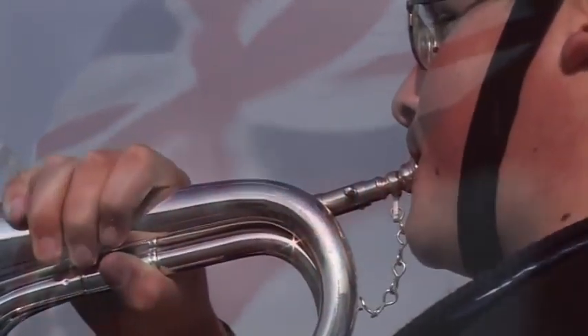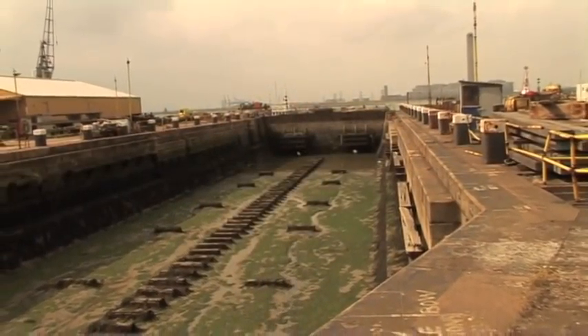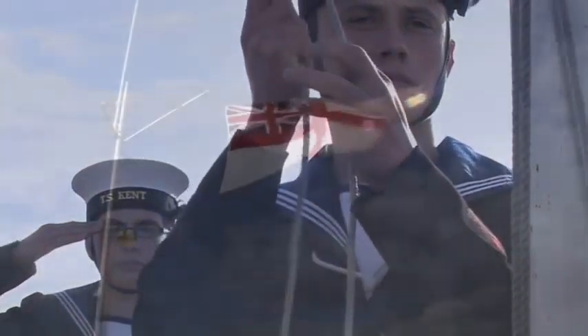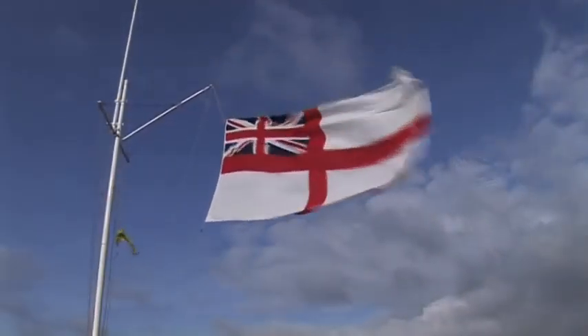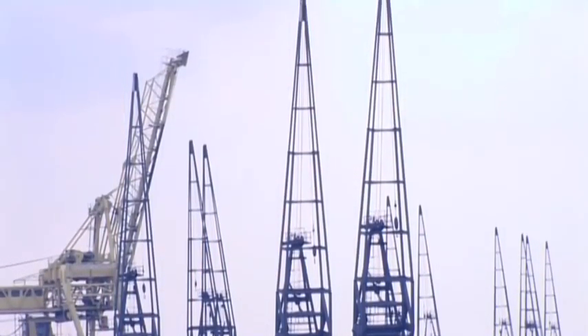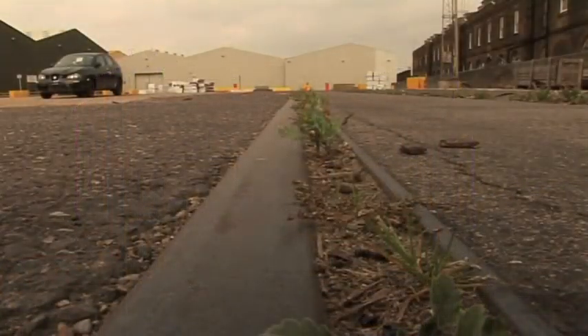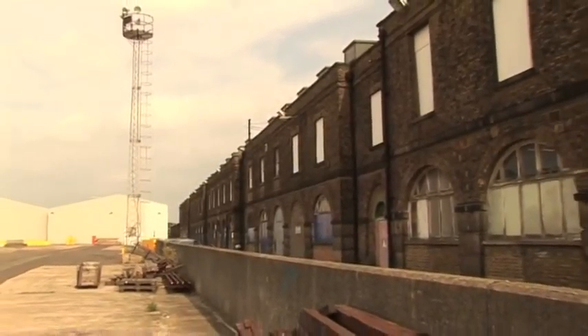The end of the line for the dockyard came on the 31st of March 1960. The soldiers and sailors stationed at Sheerness stood in their ranks here at the entrance to the small basin, while the white ensign was lowered for the last time. And so Sheerness Dockyard became Sheerness Docks. After the closure, the first Lord of the Admiralty announced in Parliament that 25 residences and other dockyard buildings had been listed as buildings of national importance.